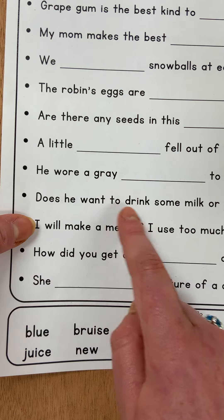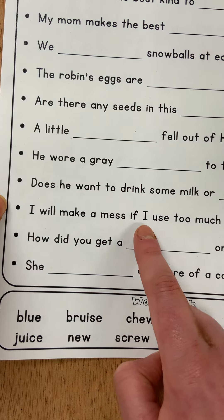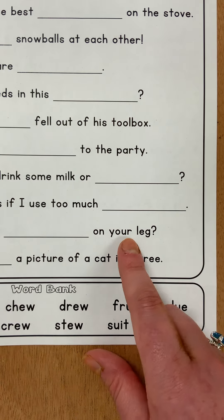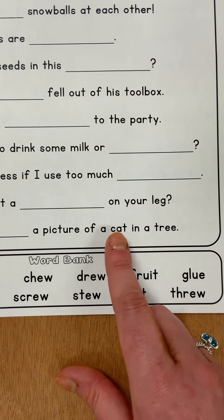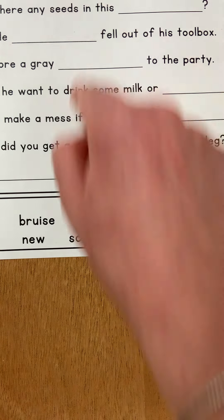Does he want to drink some milk or blank? I will make a mess if I use too much blank. How did you get a blank on your leg? She blanked a picture of a cat in a tree. So look back to these sentences, and each one of these words is going to go into one of them.